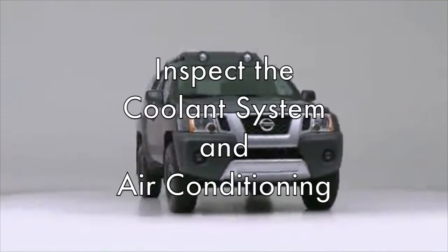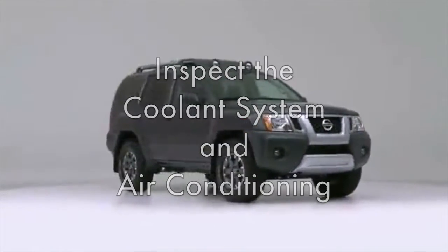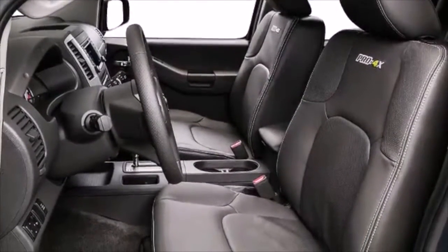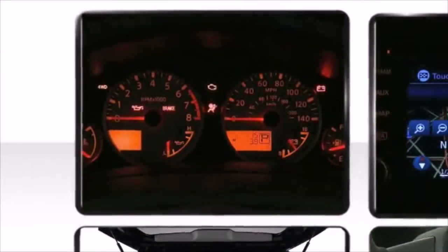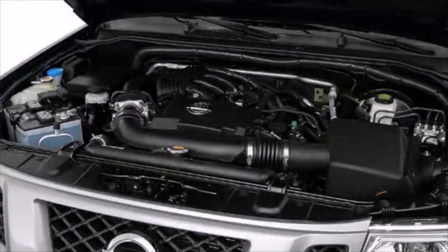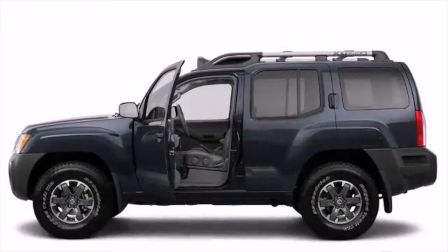Keep your cool. Inspect the coolant system, coolant levels, and air conditioning, so both you and your engine don't overheat. For added safety, keep your eye on the temperature gauge. If the engine gets too hot, turn on the heat to pull the hot air off the engine block and give it time to cool down.